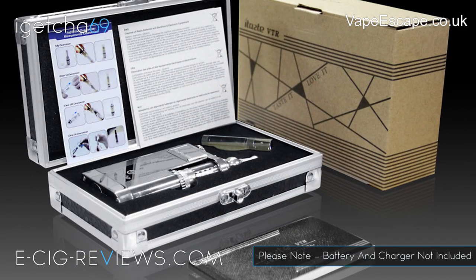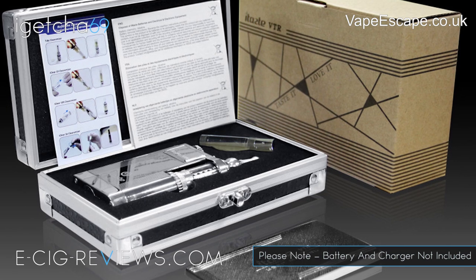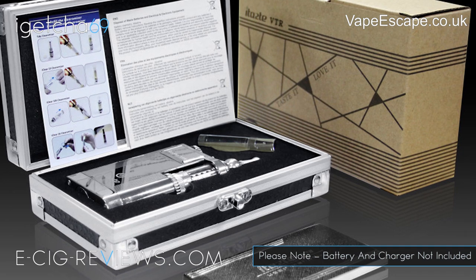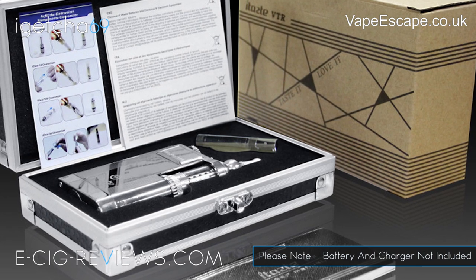The first place prize is going to be for an Innokin VTR which, for those who don't know, is a rather nice variable wattage device. In this kit you will get the VTR and in addition an adapter cone, a beauty ring, instruction manual, an iClear 30s tank and coil unit, and a hard shell gift case.